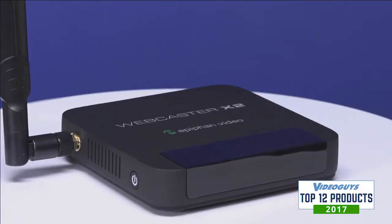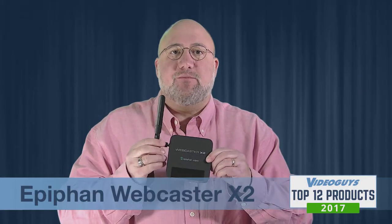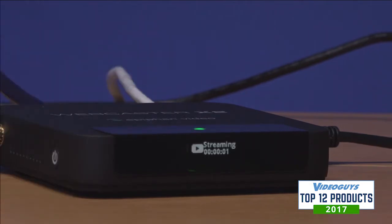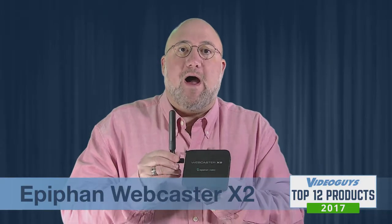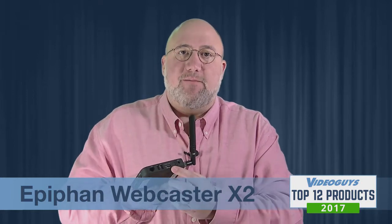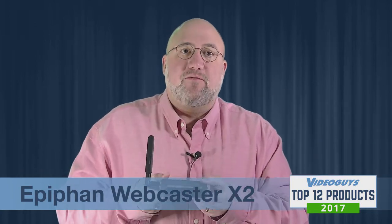Let's take a closer look at the Webcaster X2. This is a second-generation product, and what that means is it works with both YouTube Live and Facebook Live — the original Webcaster X1 required you to choose one or the other. Another big feature I love is that it supports both wired and Wi-Fi connectivity. You mount it on your camera, it uses the HDMI input from your camcorder's HDMI output, and you can go directly to Facebook or YouTube Live.